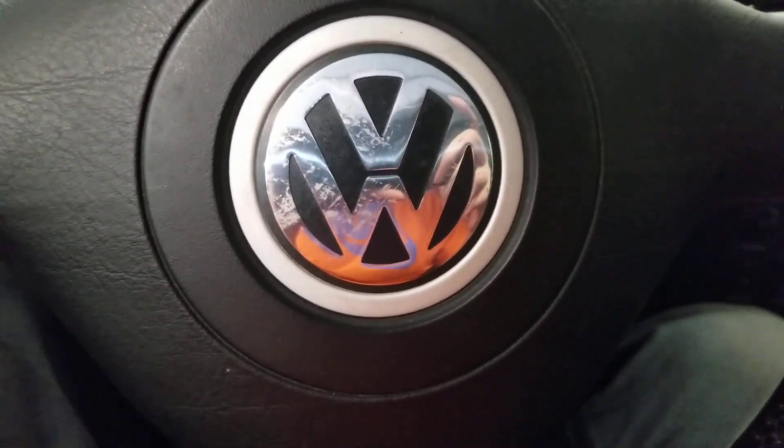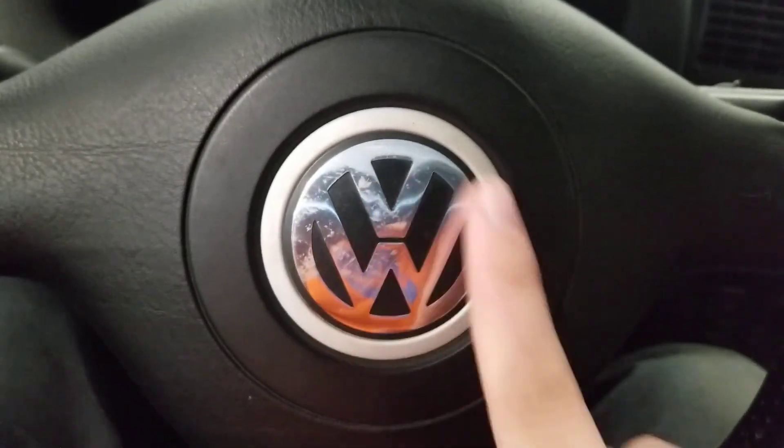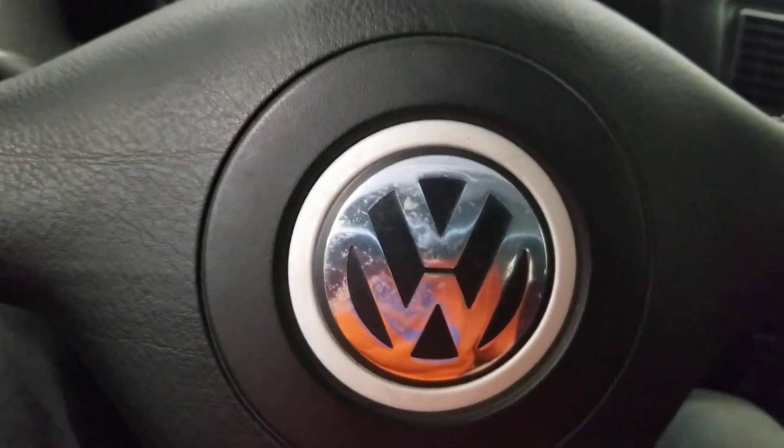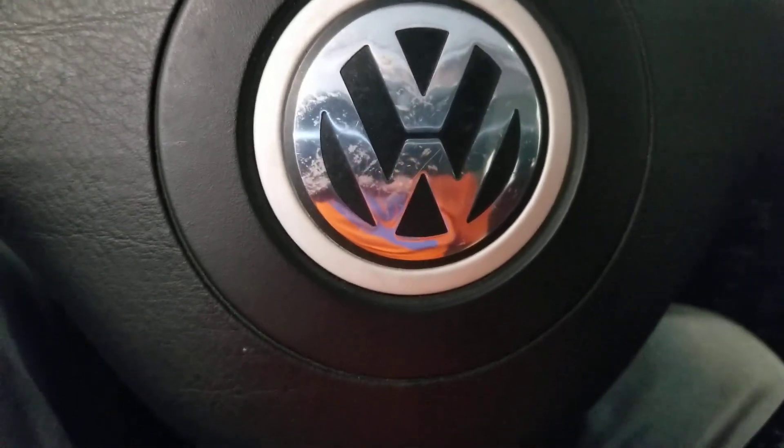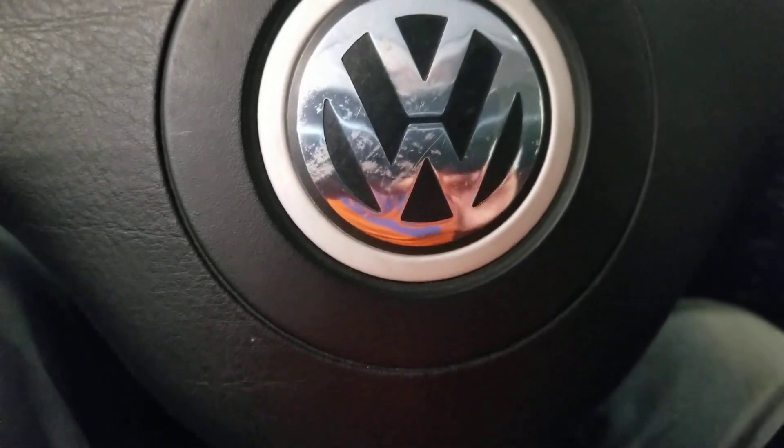So I guess that's it for this video. This is my review of this 2003 Volkswagen GTI or Volkswagen Golf 2003. Thank you for watching and don't forget to subscribe.